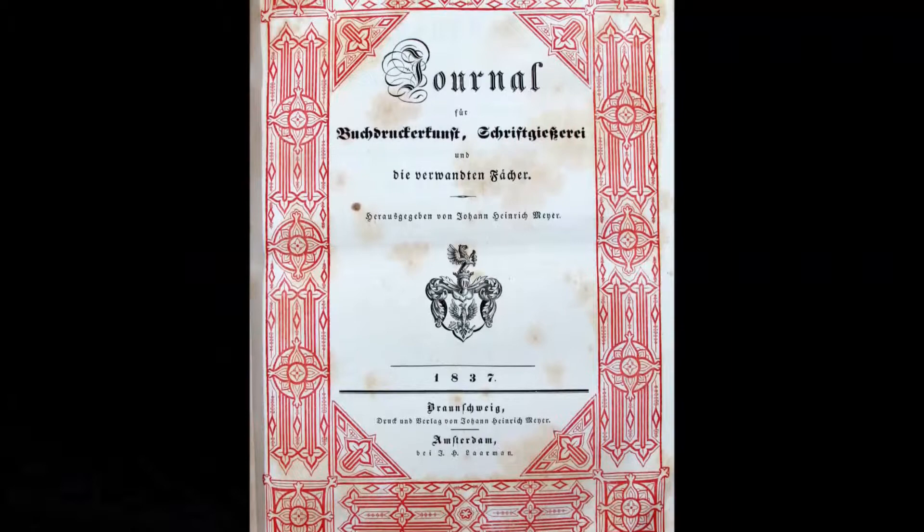In the early 19th century there were numerous innovations, with lithography which was relatively young and several other techniques. These two volumes contain the first six complete years of the magazine, started in 1834 and continued until 1919 when it became part of the Deutsche Buchdrucker-Zeitung.